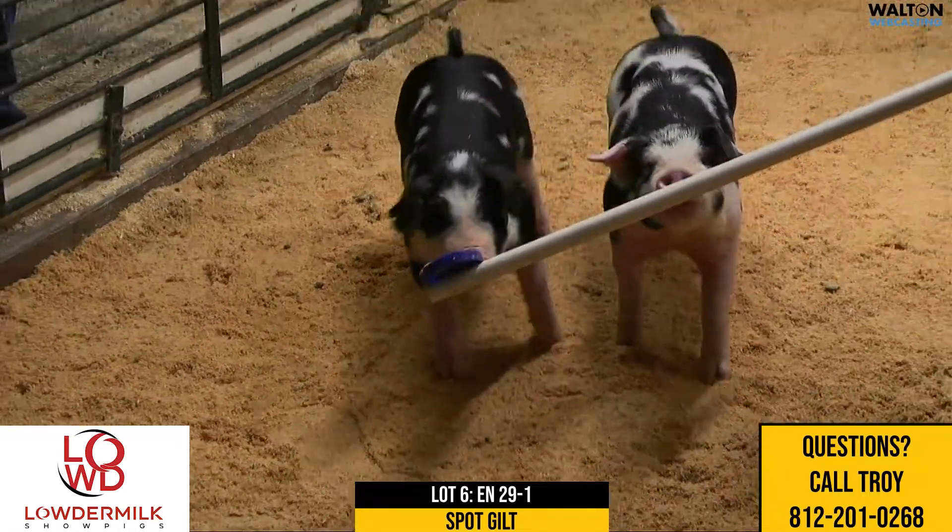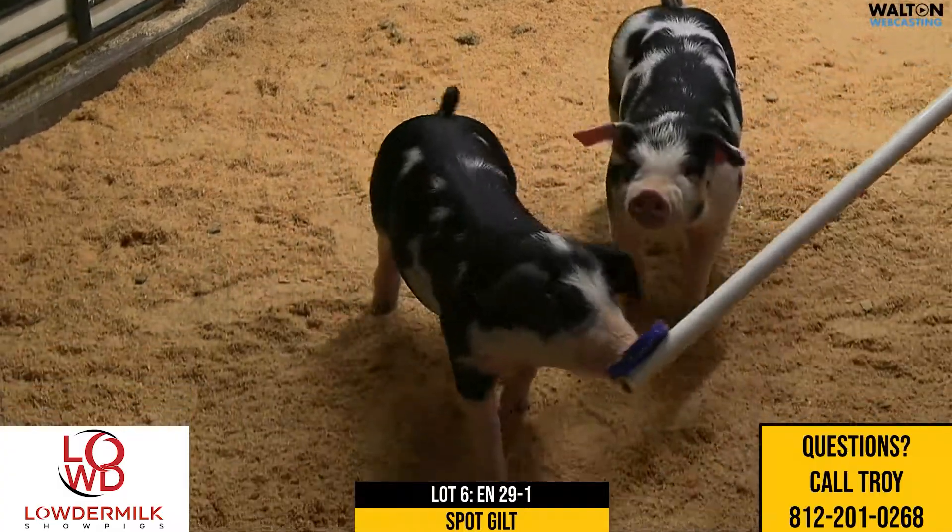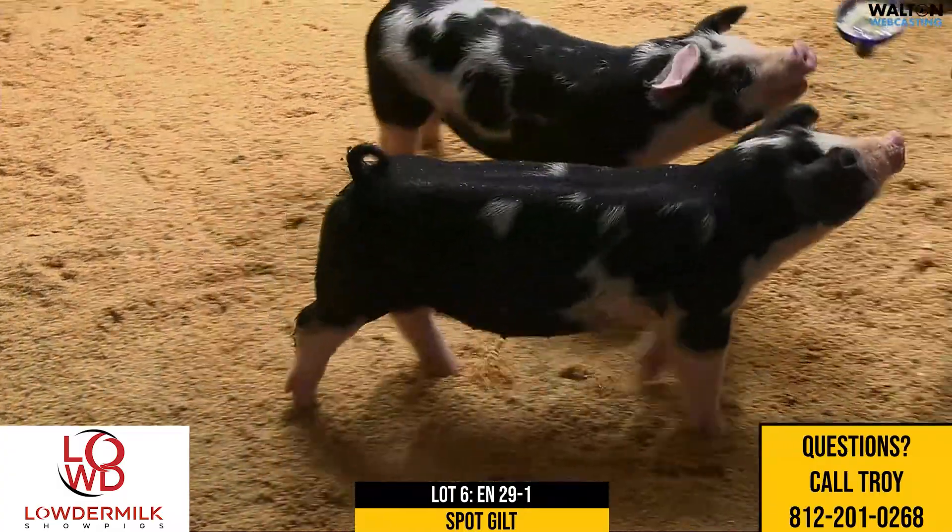The 29-1 gilt here, I think is just — I really, really like this gilt. I think this one's got a ton of future.